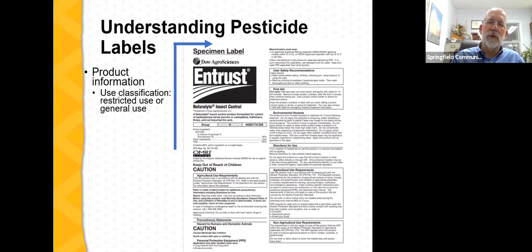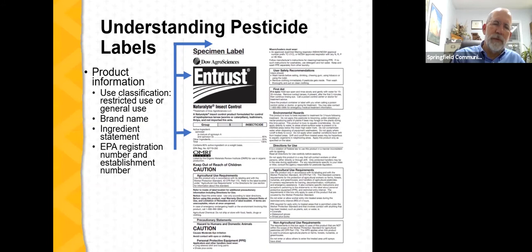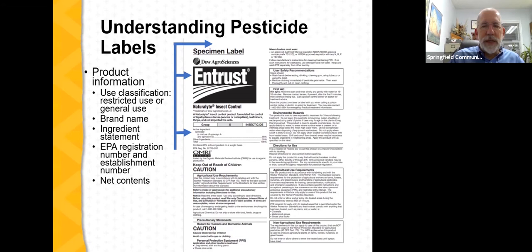The label will include the brand name — Entrust — an ingredient statement listing spinosad at approximately 80% with about 20% other inert ingredients, and an EPA registration number as well as sometimes an EPA establishment number: the registration number is unique to this type of pesticide, and the establishment number relates to where it was manufactured. There'll also be net contents, the name and address of the manufacturer, the formulation type, and physical and chemical hazards.